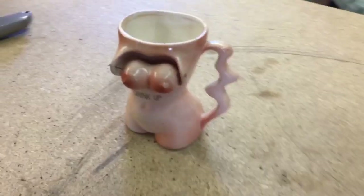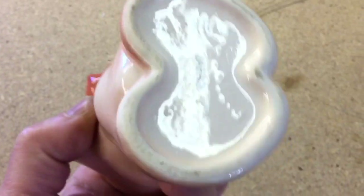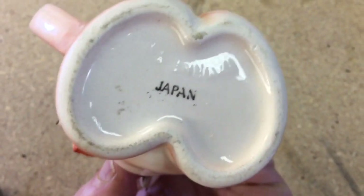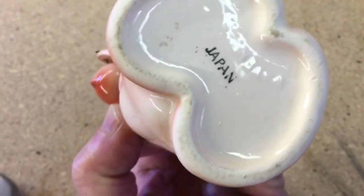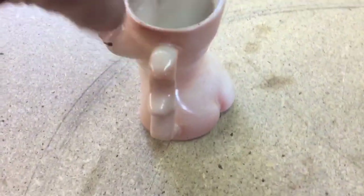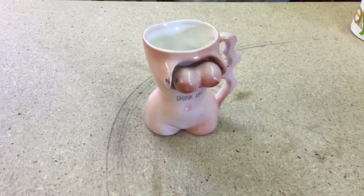I saw this at a garage sale for a dollar — couldn't pass it up. It's a TT Notter Cup, TT patent. These are quite collectible and it sold for $40, and it's going to Australia.